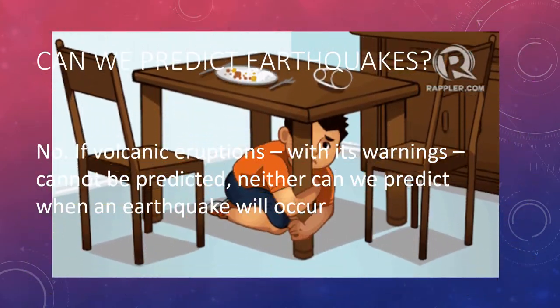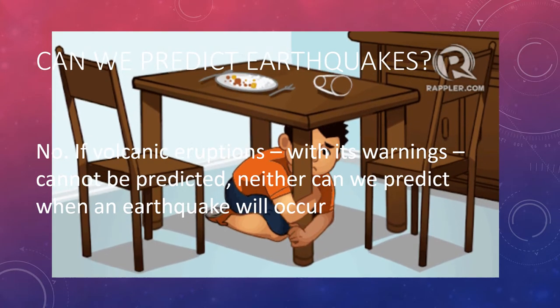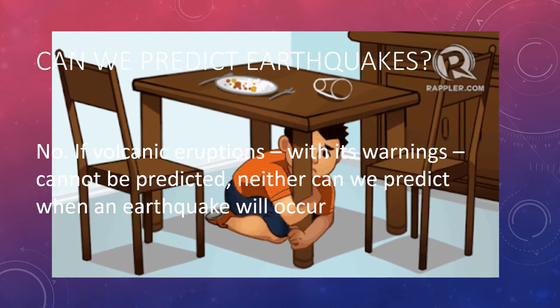Can we predict earthquakes? Sadly, no. If volcanic eruptions with all their warnings cannot be predicted, neither can we predict when an earthquake will occur.